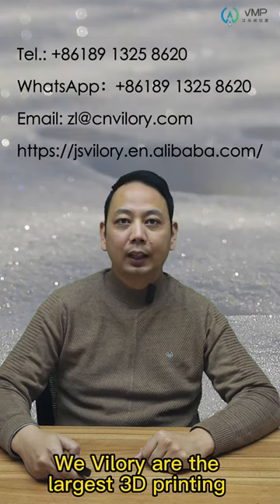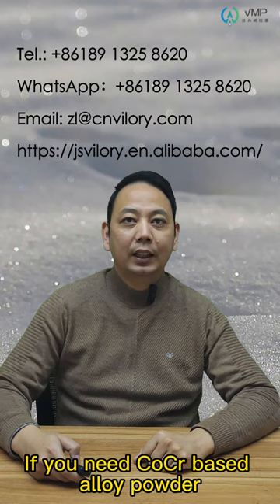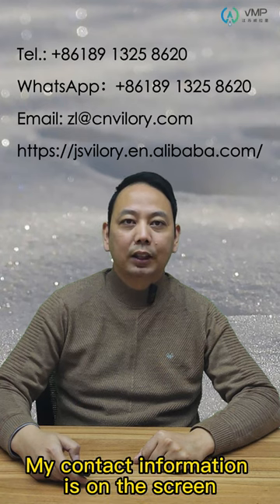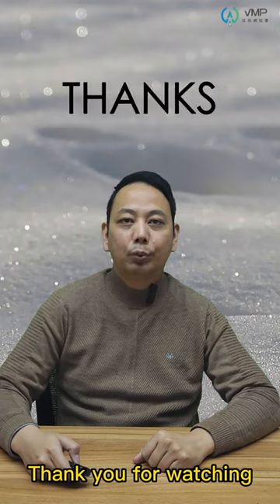Willary is the largest 3D printing metal powder manufacturer in China. If you need CoCr base alloy powder, please contact us. Our contact information is on the screen. Thank you for watching.